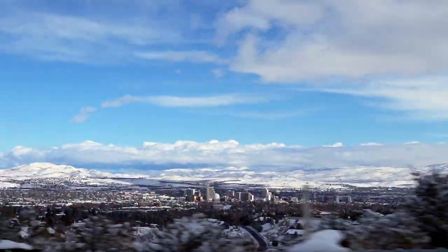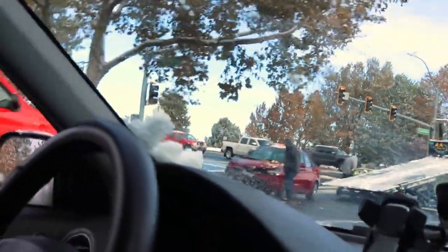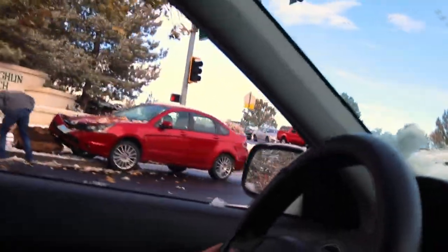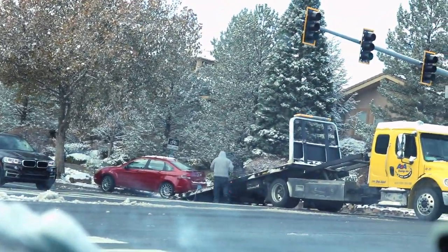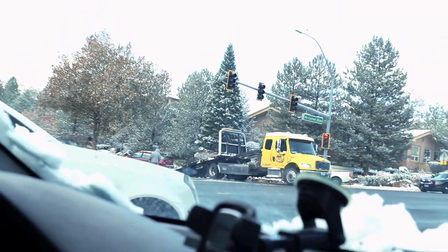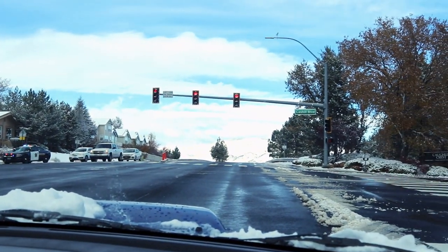And we all know what happens when it snows outside — that's right, people crash their cars. Check this one out. This happened at about 9am this morning. It was actually pretty neat — it was stuck up on the rock that it crashed into. I didn't get a chance to take the picture of that before they pulled it off.